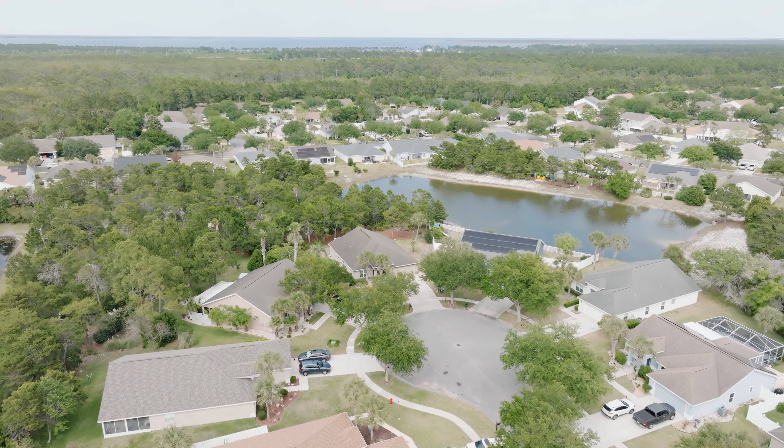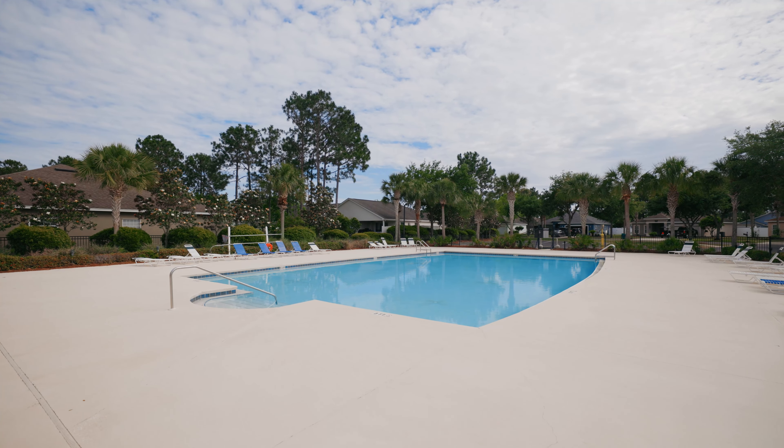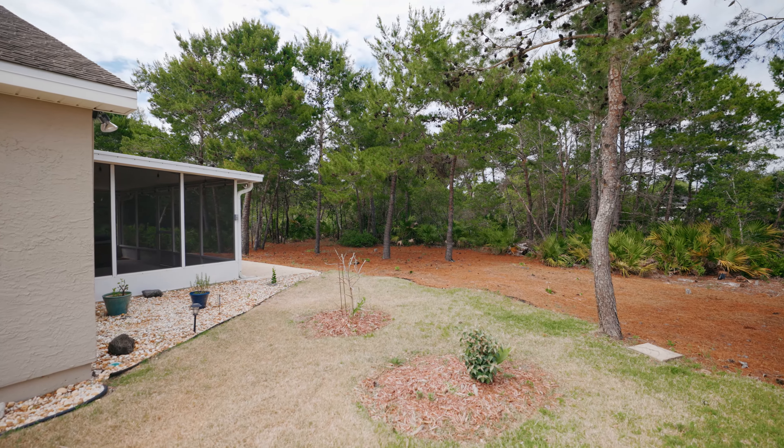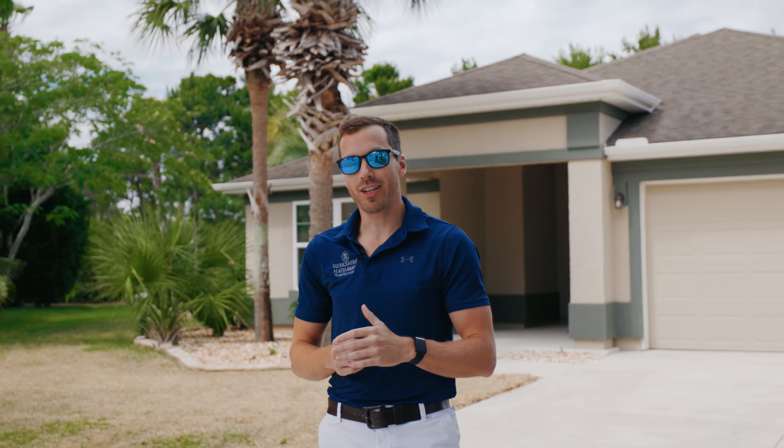Today I'm here at 226 Biltmore Place. This three bedroom, two bath home is located in one of the most popular neighborhoods in Panama City Beach, Palmetto Trace. This community offers two community pools, oak tree-lined streets located right across from Pier Park and the beach. Let's go take a look inside.